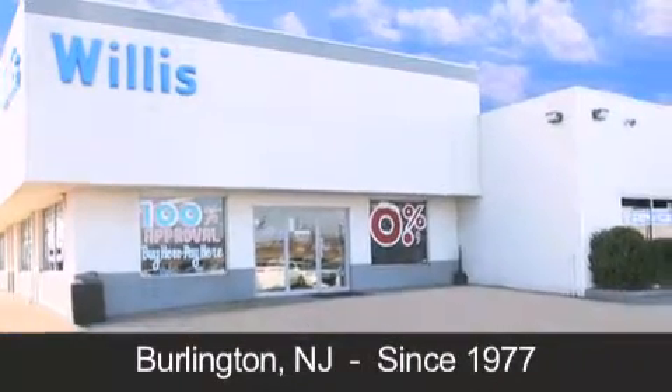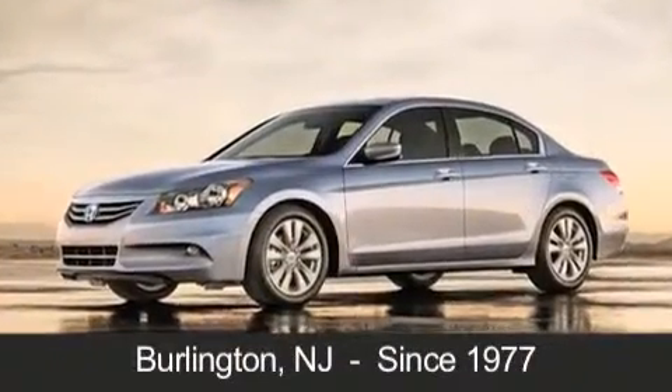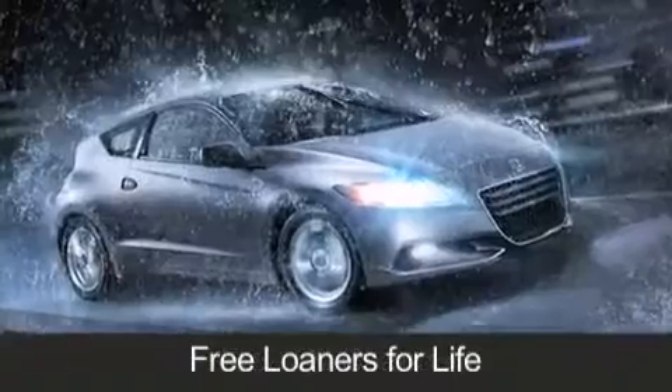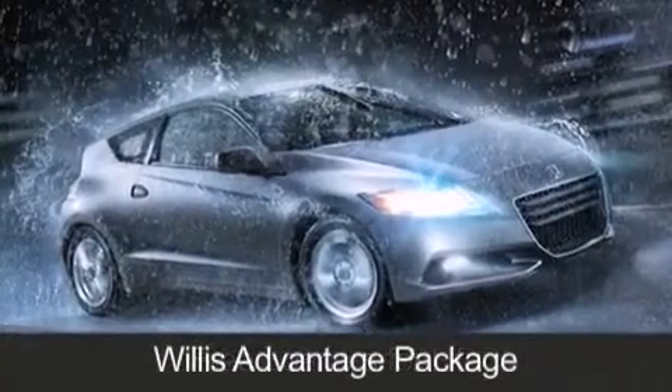As always, when you purchase a vehicle from Willis Honda, you will receive lifetime car washes, free oil changes, and free loaners for life. These are just a few of the added benefits of the Willis Advantage package.